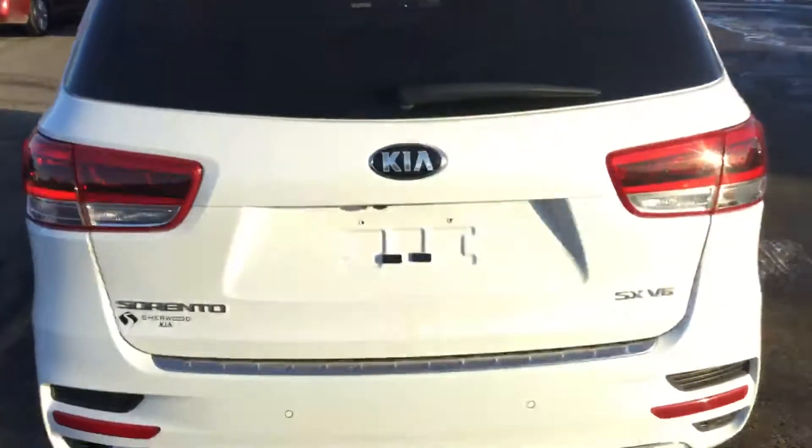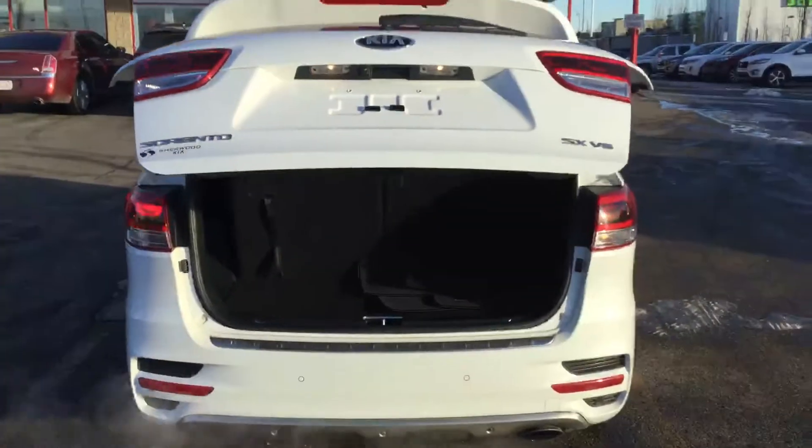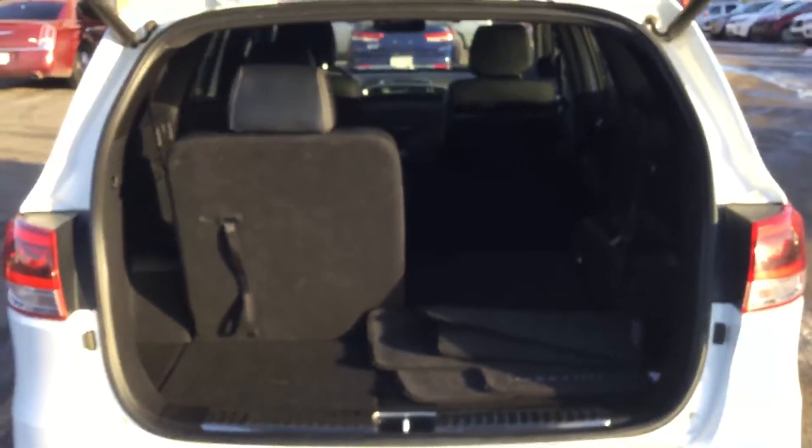This Sorento has a leather interior, seven-seater, automatic tailgate. As you can see, the seven seats. Plenty of storage once we drop the seats.